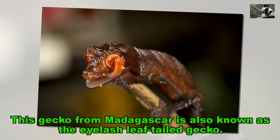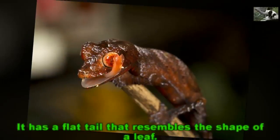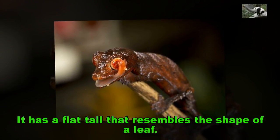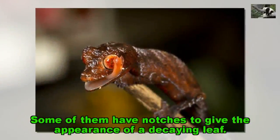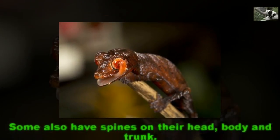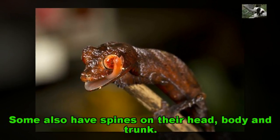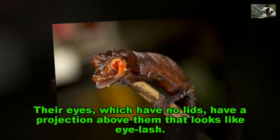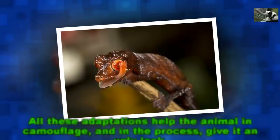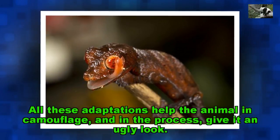Eyelash Leaf-tailed Gecko. It has a flat tail that resembles the shape of a leaf. Some of them have notches to give the appearance of a decaying leaf. Some also have spines on their head, body and trunk. Their eyes, which have no lids, have a projection above them that looks like an eyelash. All these adaptations help the animal in camouflage, and in the process, give it an ugly look.